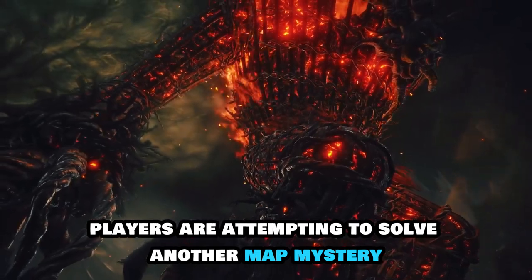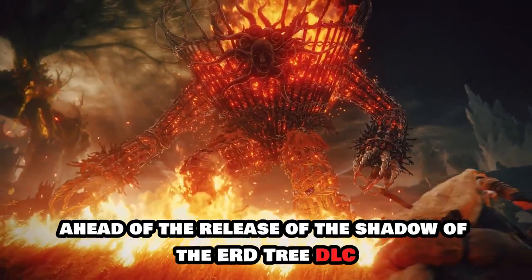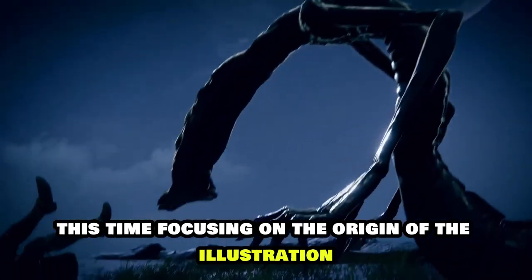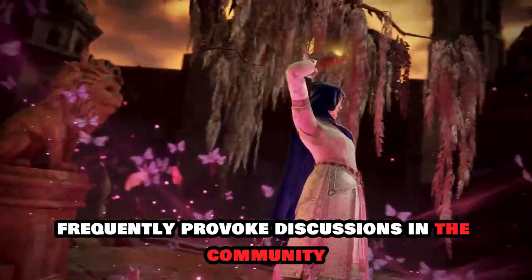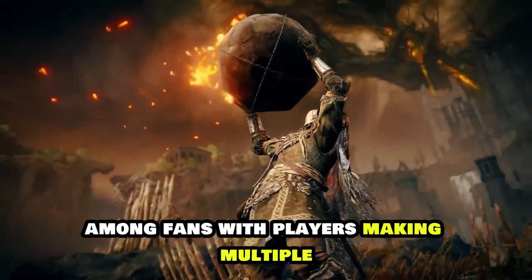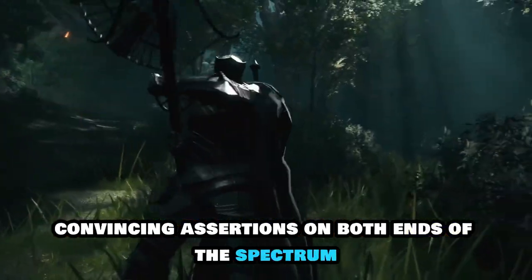Elden Ring players are attempting to solve another map mystery ahead of the release of the Shadow of the Erdtree DLC, this time focusing on the origin of the illustration on the Haligdrake talisman. While Elden Ring theories frequently provoke discussions in the community, this one appears to have sparked a heated debate among fans, with players making multiple convincing assertions on both ends of the spectrum.